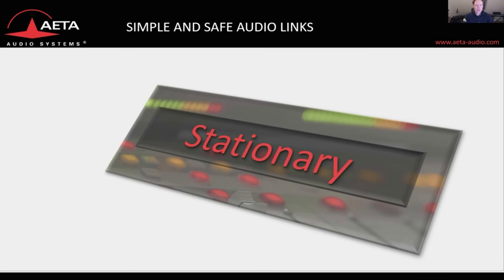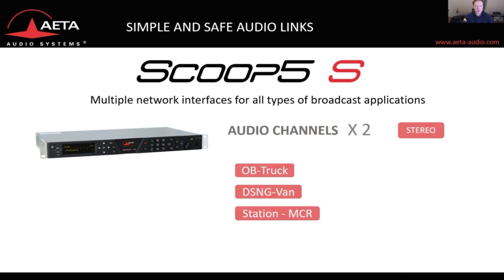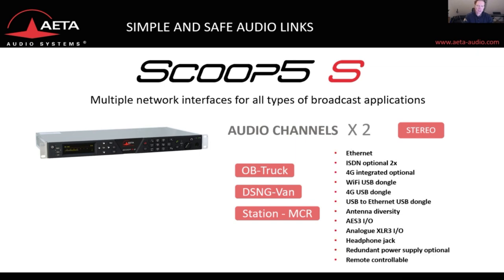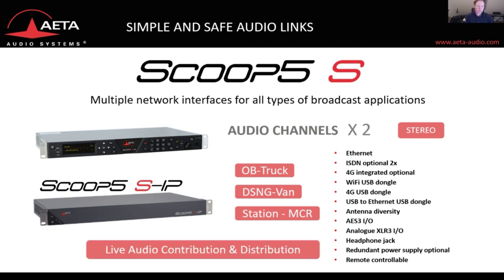Our classical stationary codec device is the Scoop5S — a multiple network interface device for all types of broadcast applications. It's a stereo codec for the OB truck or the master control room, fully featured with ethernet communication interfaces, ISDN if still needed, 4G integrated modules, and redundant power supply. It is fully remote controllable. There is also a version called the Scoop5S IP, which is a cost-down version with a clean front panel. Both codecs are used in live audio contribution and distribution.